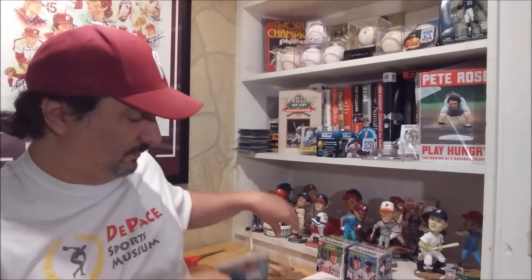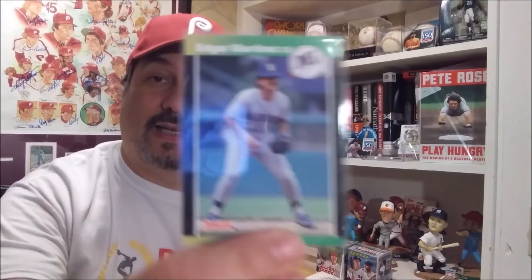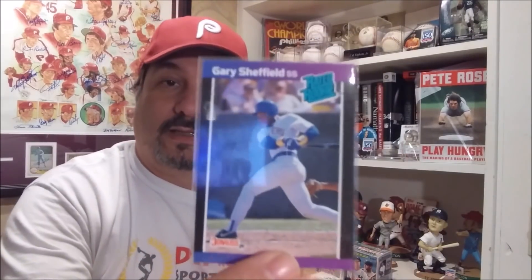And then we got this brick here. We have Metal Universe Barry Bonds. '89 Donruss Edgar Martinez, newly elected Hall of Famer. '89 Donruss Craig Biggio — a guy who, in my opinion, should be in the Hall of Fame. '89 Donruss Gary Sheffield. '89 Donruss Schilling.